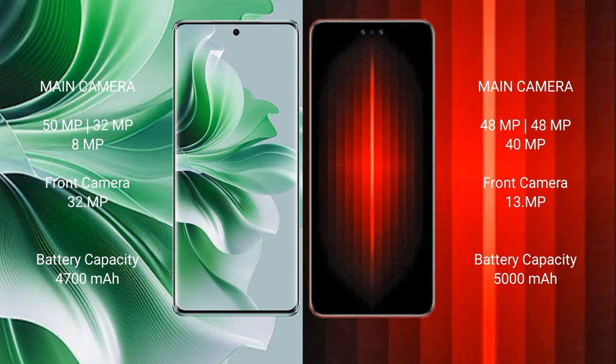The OPPO Reno 11 Pro has a 4700 mAh battery with 80W fast charging support. The Huawei Mate 60 RS Ultimate has a 5000 mAh battery with 88W fast charging support.